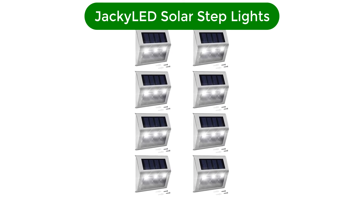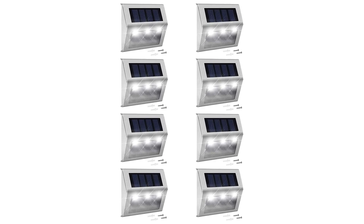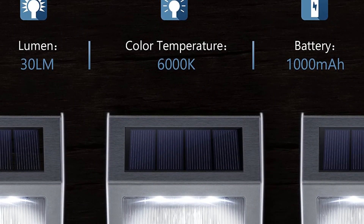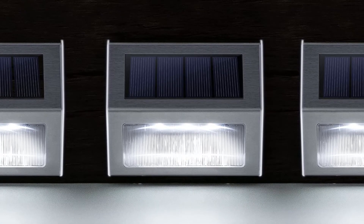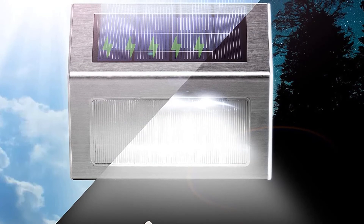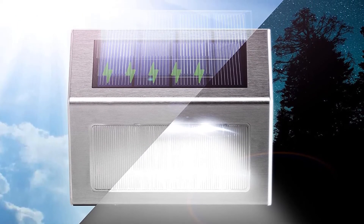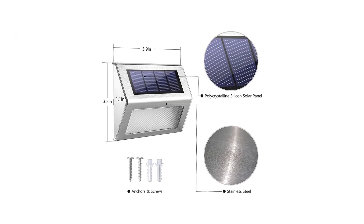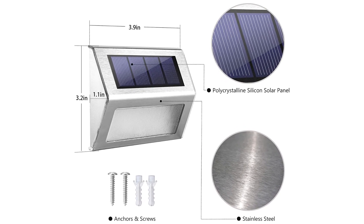Our fifth best pick is Jackie LED Solar Step Lights. If you want solar step lights specifically for your deck or fence, then our winning step lights are worth a look. They're available in packs of 2, 4, 8, and 16, and there are 6 colorways to choose from. Each light features 3 LED beads and needs 6 to 8 hours to fully charge, providing 8 to 10 hours of illumination. When we tested them, we found that they over-delivered, staying illuminated for nearly 12 hours at a time, even after a rainy, cloudy day.